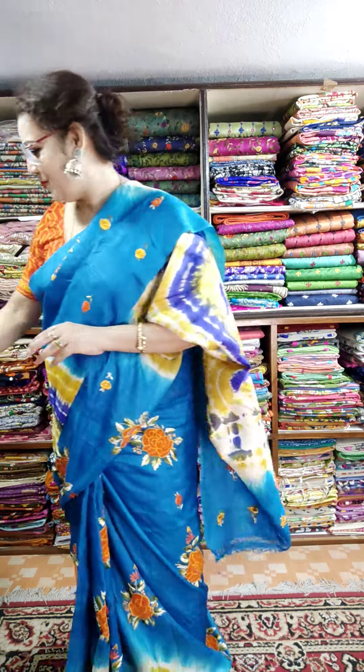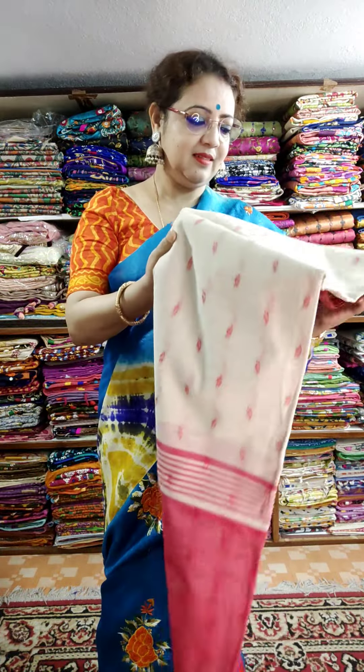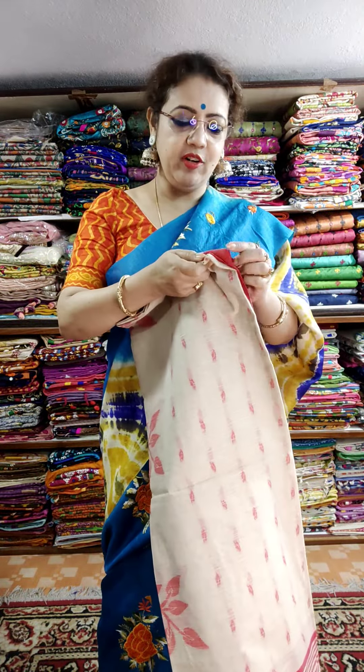This is a short video of Khadi cotton — very demanding Khadi cotton. So let's start. This is the first saree and it's in a pocket-friendly range.